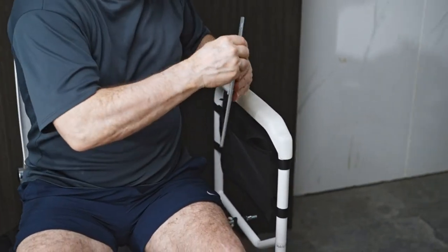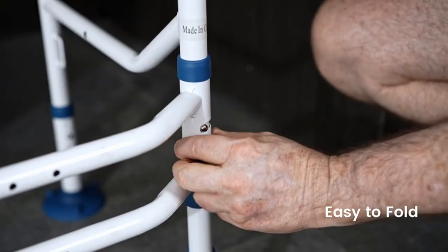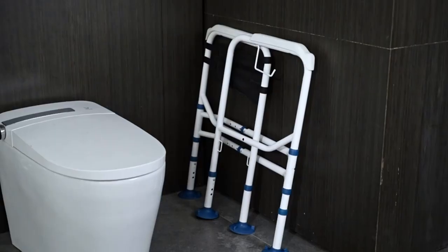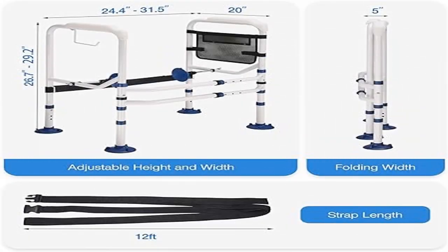Six large suction cups — the toilet support arm comes with six large suction cups for super suction. The two suction cups for side support can be adjusted in length and direction according to different toilets, so that the suction cup will attach to the toilet more tightly.